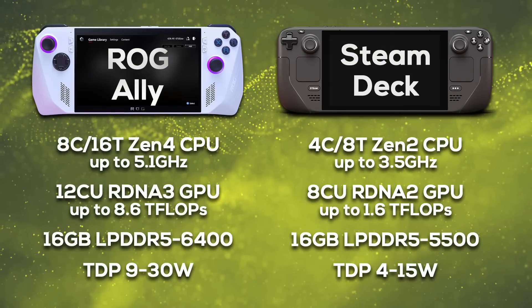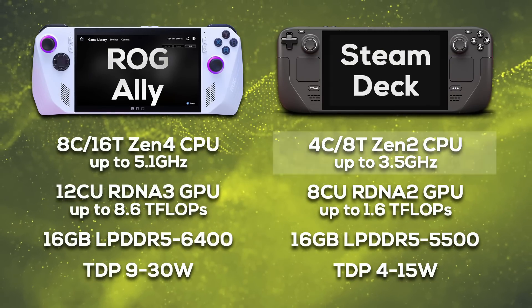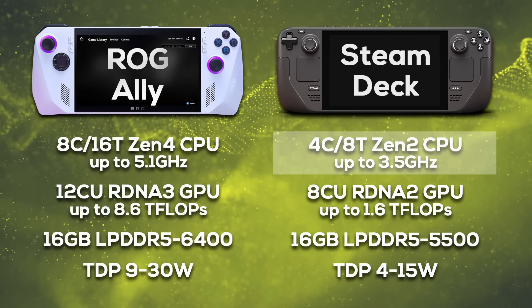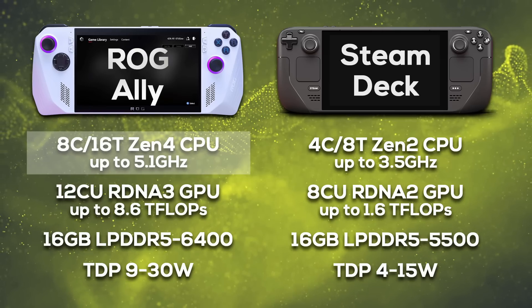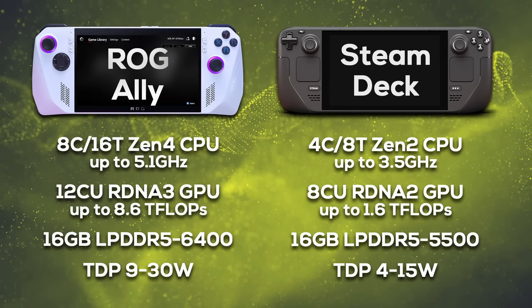Looking at the raw specs, the performance gap between the Ally and the Steam Deck cannot be overstated — we are literally talking about multiple generational leaps. The Steam Deck uses a 4-core, 8-thread Zen 2 CPU clocked at up to 3.5 GHz, while the Ally has an 8-core, 16-thread Zen 4 CPU at up to 5.1 GHz. A massive jump in CPU performance.